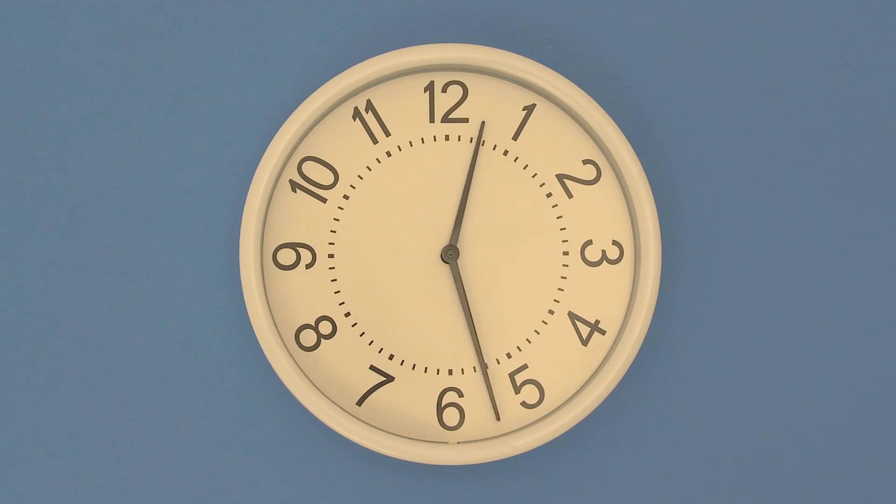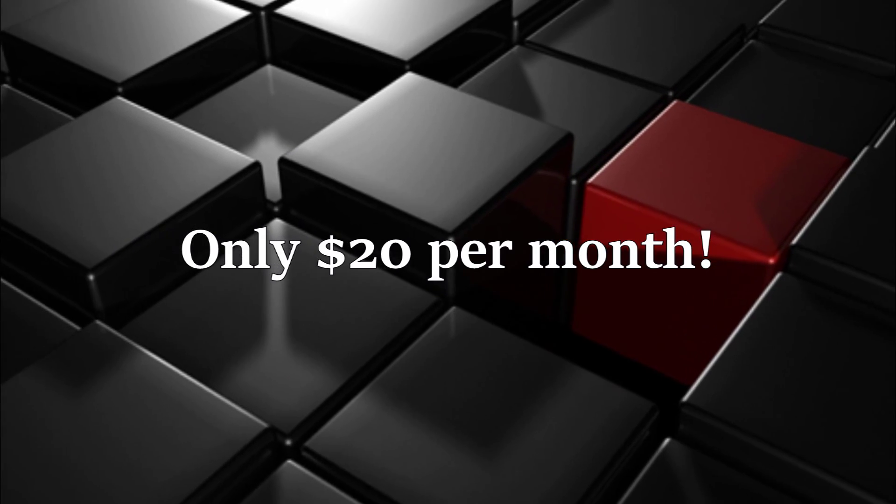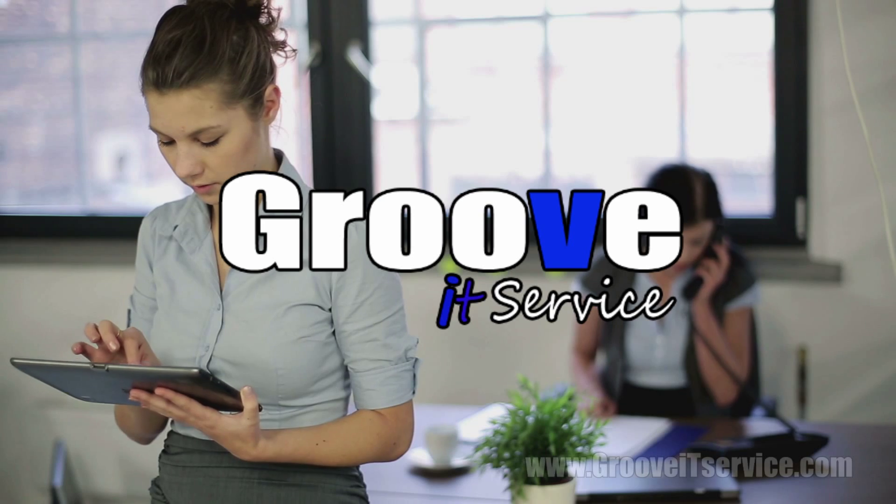Unlimited updates, 24 hours a day, 7 days a week — all for only $20 per month. Our employees are your employees.